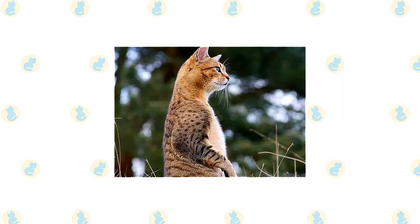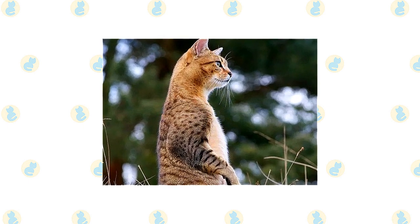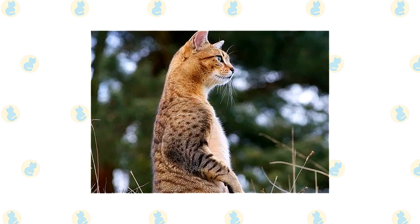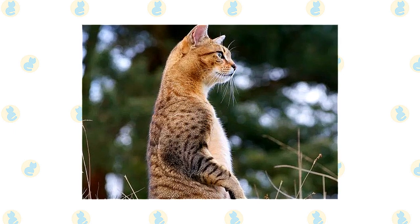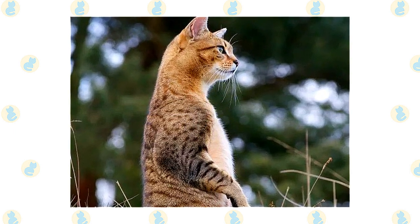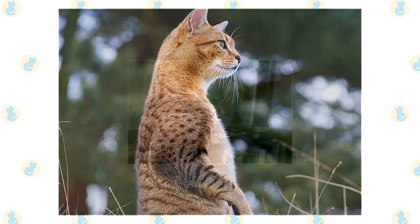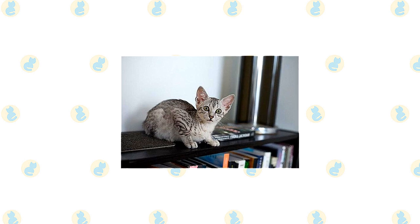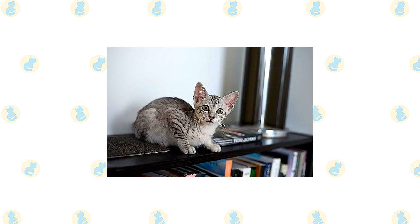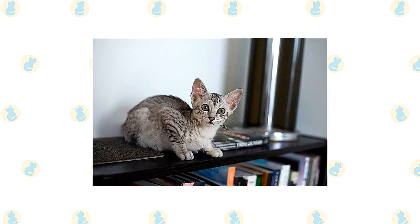When the Egyptian Mau is happy, you know it. He vocalizes — called chortling — in a quiet, pleasant voice, swishes his tail rapidly, and kneads with his front paws. What makes him happy is being with his family, to whom he is fiercely devoted, or showing off his hunting prowess by chasing and retrieving a tossed toy or stalking and pouncing on a wriggling lure at the end of a fishing pole toy. This is a moderately to highly active cat. He likes to jump and climb and will appreciate a tall cat tree, a window perch or two, and a sturdy scratching post that allows him to stretch out to full height.